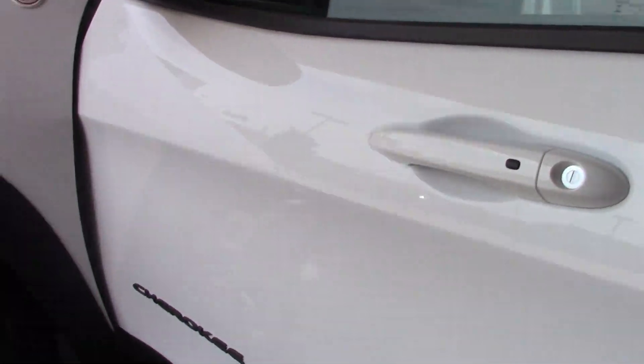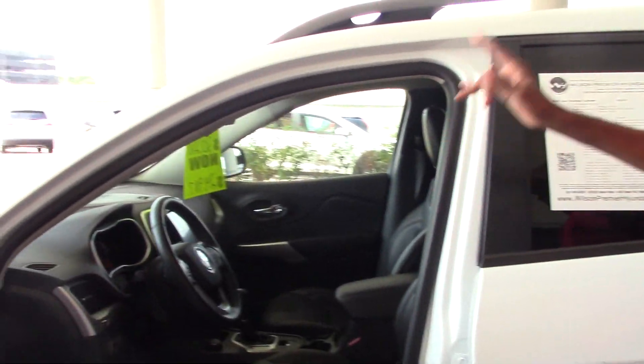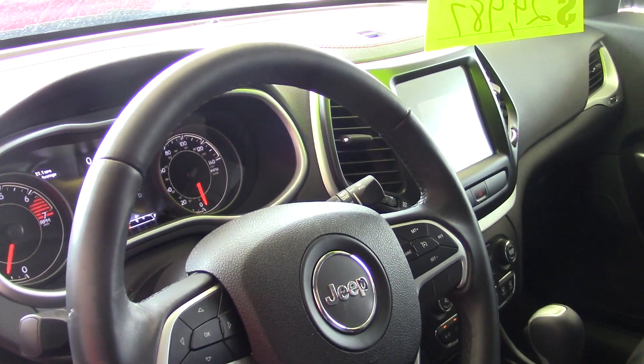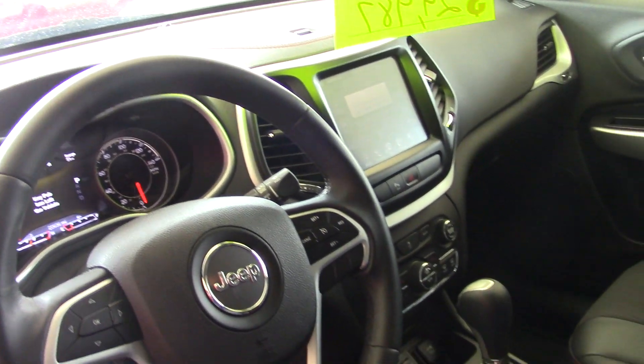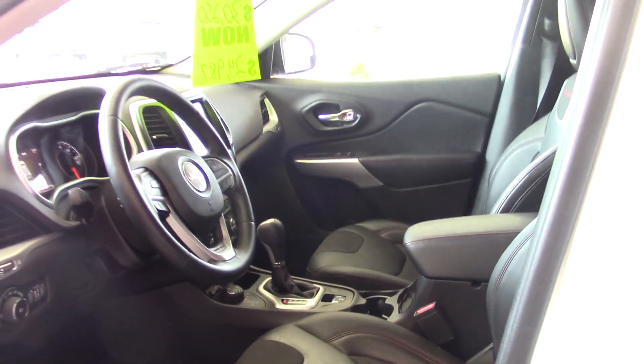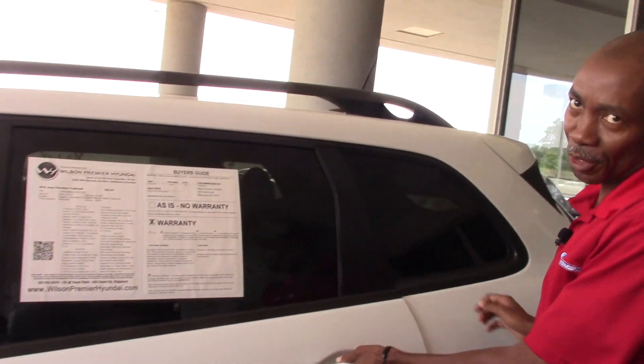On the interior, you can see it has push button start, leather seats, heated seats on the front, and a large monitor. The monitor also has the rear view camera built into it. It has the SD package on it, so you can actually watch movies and television on the monitor.